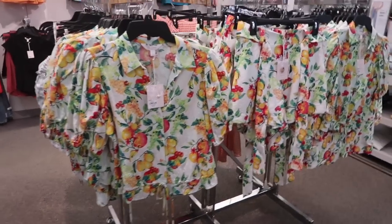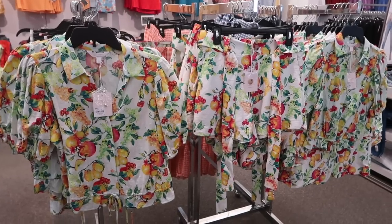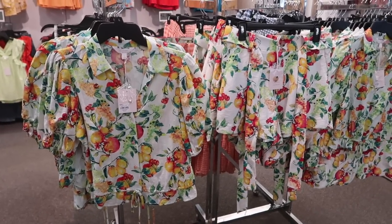Hey guys, welcome back to my channel. Today we're in Coles, just seeing what's new. And if you like these videos, make sure you give it a thumbs up, subscribe if you're new, and let's go shopping.